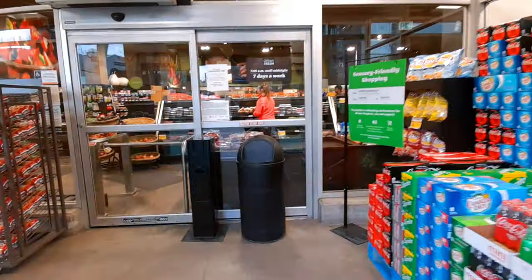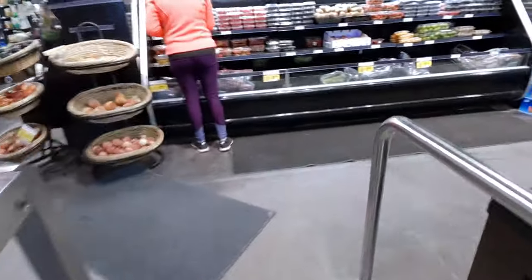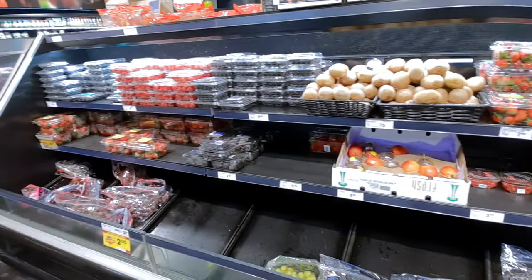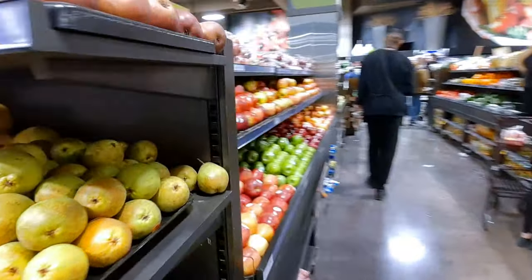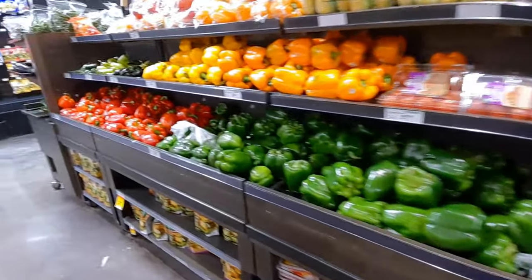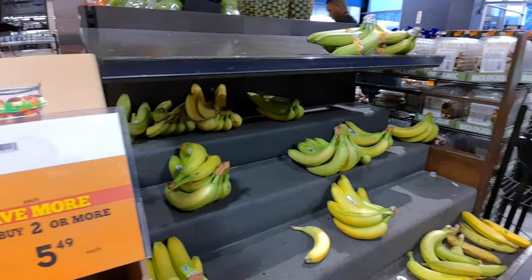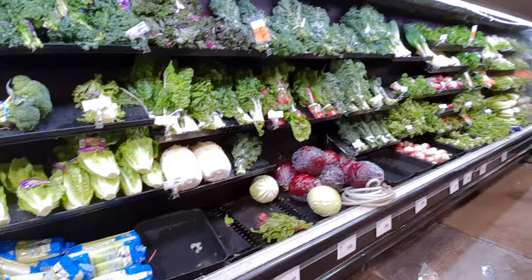When I entered the grocery store, the first thing I noticed was they had fruits like blueberries, strawberries, and raspberries, so that section was okay. The onions and potatoes section was well supplied too, and the apple section looked very good. Red pepper, green pepper, and cucumber — they had plenty of supplies there too. But the banana section looked almost empty, not much left.